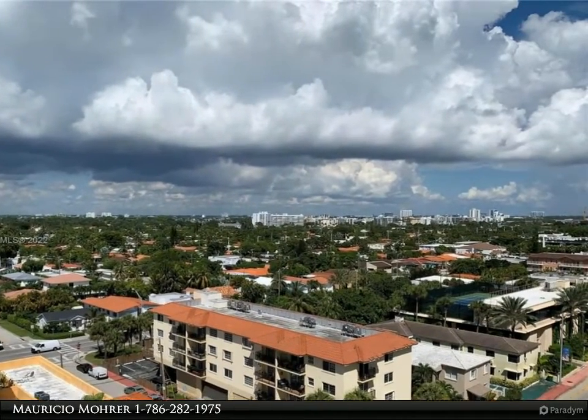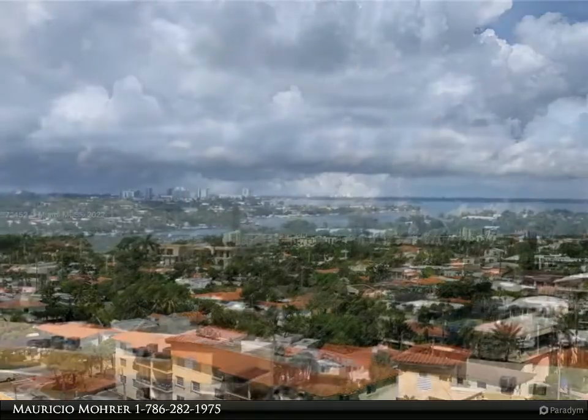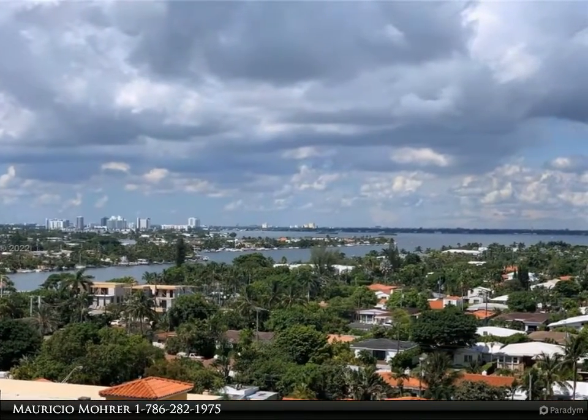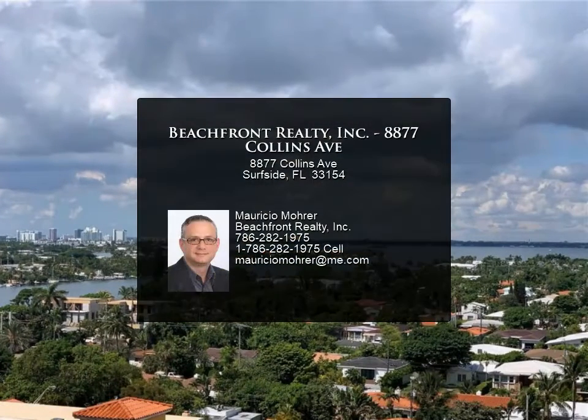The proximity to Bal Harbour and Miami Beach makes this a very desirable building. Fitness center, heated swimming pool, and barbecue area are just some of the amenities this building offers. Easy to show — for more information, review the details below.